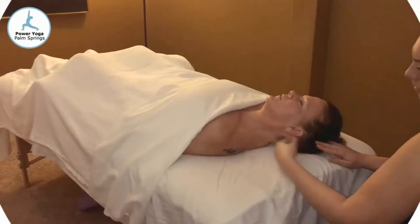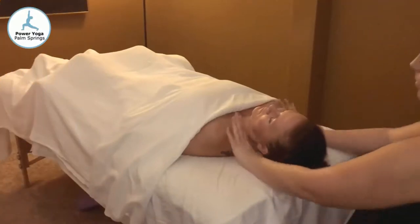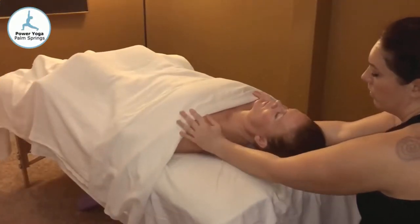The massage studio at Power Yoga Palm Springs offers that perfect setting to eliminate not only muscle tension and soreness, but anxiety as well.